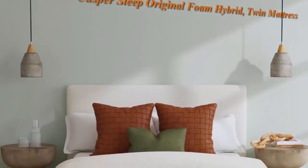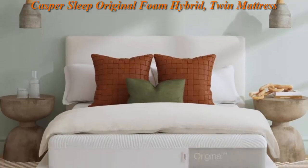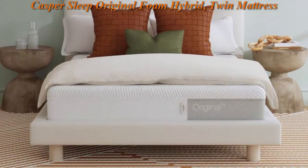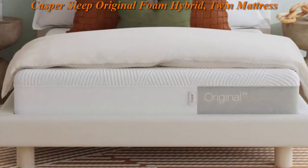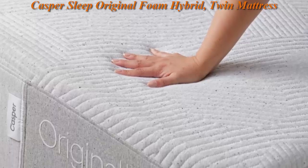Top 1: Casper Sleep Original Foam Hybrid Twin Mattress, Medium Firm Memory Foam with Zone Support, 100 Night Trial, CertiPUR-US Mattress, Light Gray. Casper is reimagining sleep from the ground up.